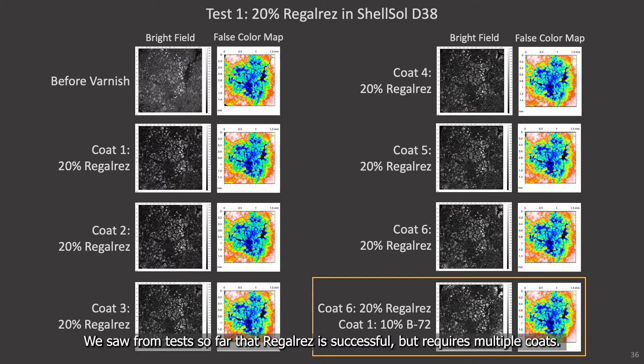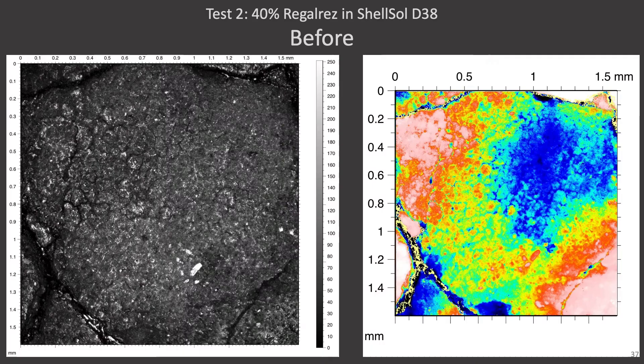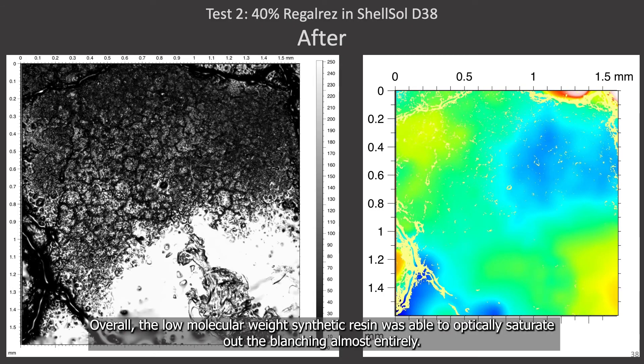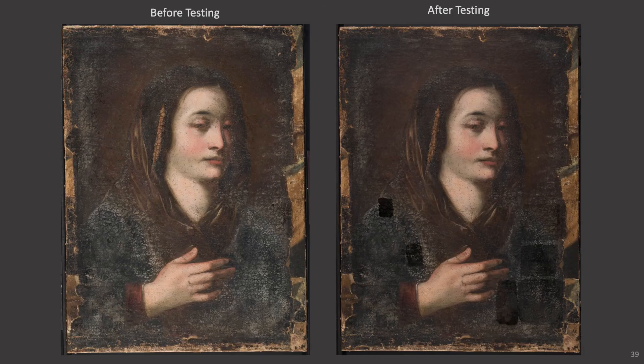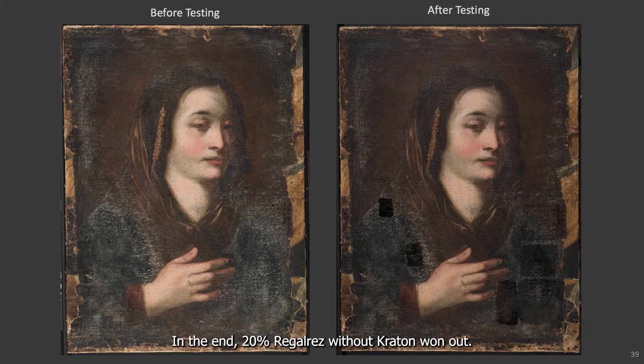We saw from tests so far that Regal Res is successful but requires multiple coats. We decided to test an area using a higher concentration in the hopes that a single brush application would suffice. So this is the area prior to application, and here it is after a single coat of 40% Regal Res and Shell Sol D38. Overall, the low molecular weight synthetic resin was able to optically saturate out the blanching almost entirely. Testing these various treatment methods was incredibly beneficial in determining which would best address the blanching present, but in the end 20% Regal Res without Craton won out.